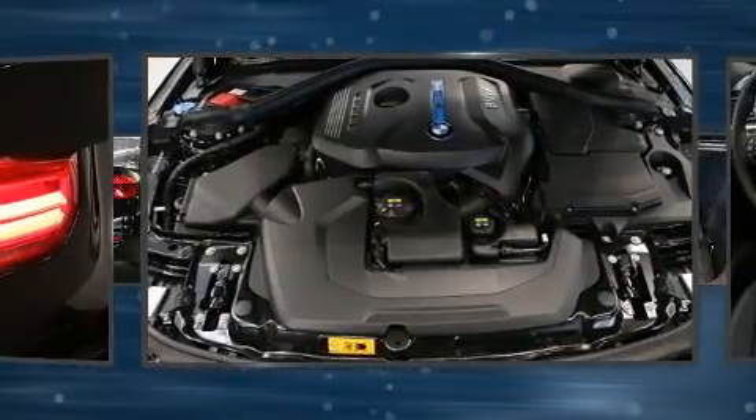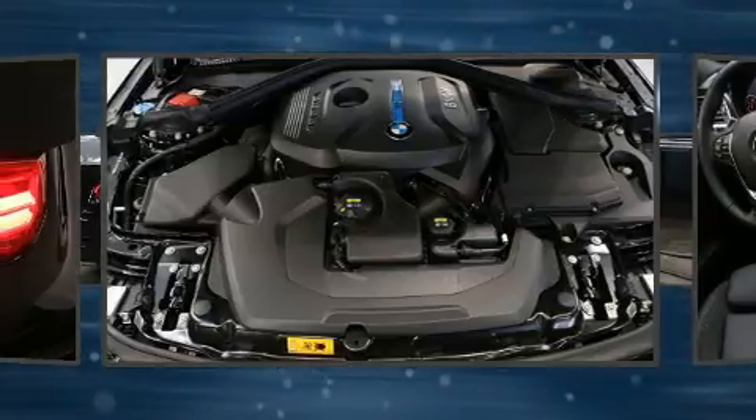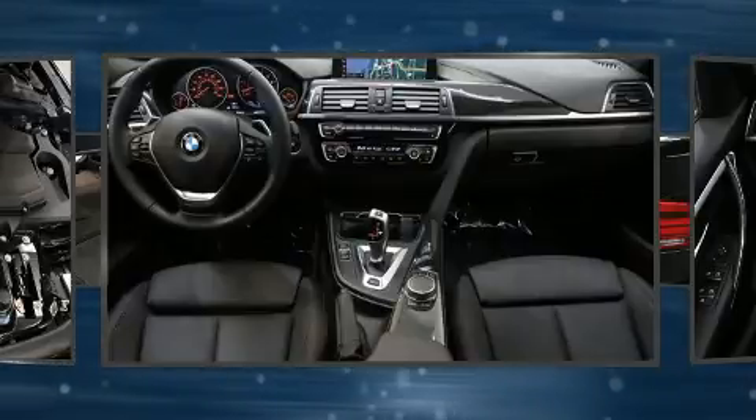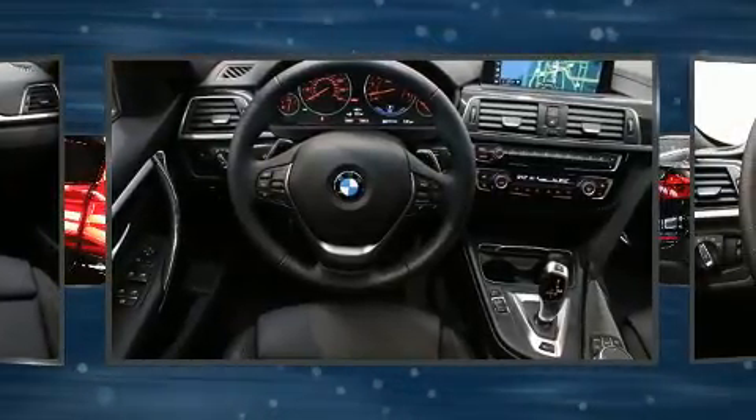BMW also prioritized safety and security with features such as head curtain airbags, traction control, anti-whiplash front head restraint, a panic alarm, an emergency communication system, and four-wheel disc brakes with ABS.